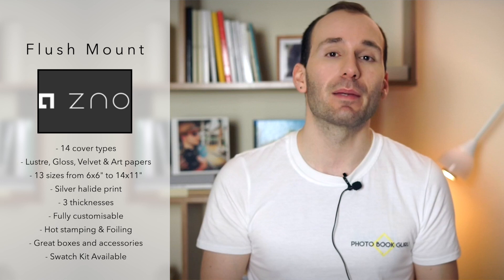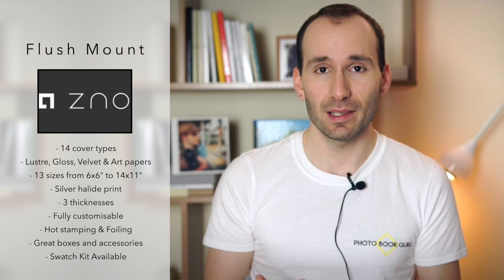This is an album from Bangkok — the pages are extremely strong, lay flat, and they don't bend. They offer everything a professional photographer would offer their client, apart from taking the pictures. The flush mount albums come in 13 sizes from very small to very large, 14 different cover types including crystal, acrylic, leather, linen, printed and more. You have four paper types: luster, high gloss metallic, matte velvet, and art paper. You've also got three page thicknesses to choose from.